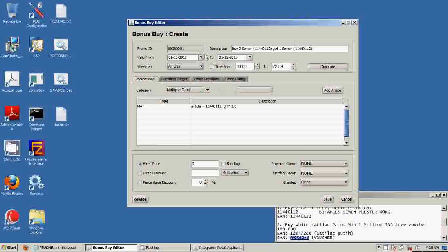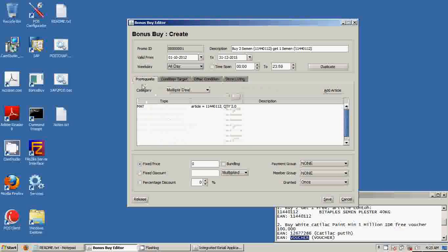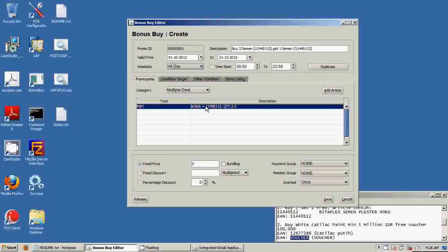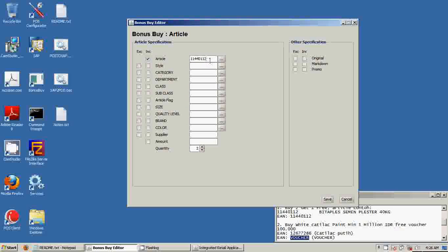The prerequisite to activate the promotion can be based on the date, the day, and the time. You can also activate the promotion for specific stores only — when you set up a promotion, you can choose specific stores depending on your requirement. The prerequisite means the article condition: in this scenario, if you buy this specific article for at least 2 pieces, you will be entitled for the bonus. You key in the article code here; in this scenario it is only one article, but you can key in multiple articles.